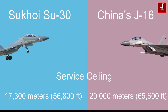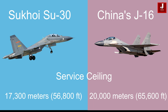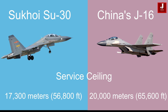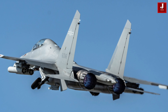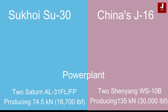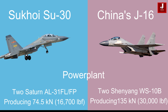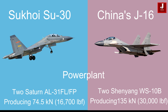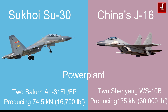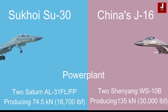The Su-30 operates up to a service ceiling of 17,300 meters (56,800 feet), while the J-16 has a higher service ceiling of approximately 20,000 meters (65,600 feet). The Su-30 is powered by two Saturn AL-31FL or FP engines, each producing 74.5 kN (16,700 pounds-force) of thrust. In comparison, the J-16 is powered by two Shenyang WS-10B engines providing 135 kN (30,000 pounds-force), offering greater thrust for enhanced performance.